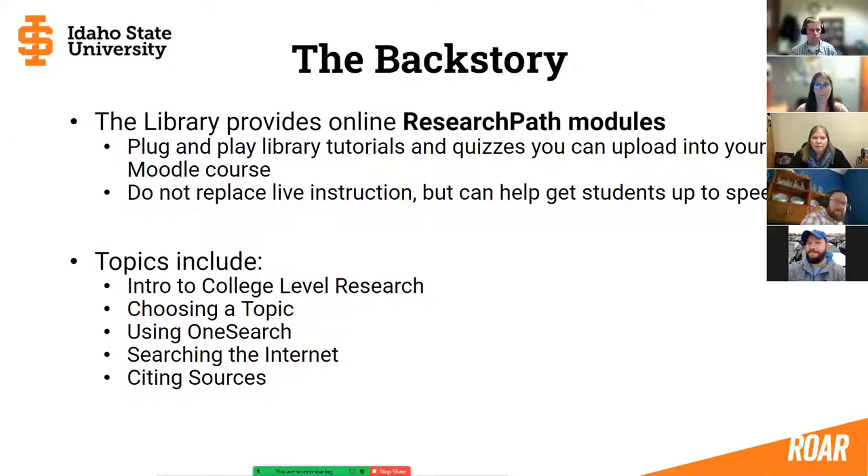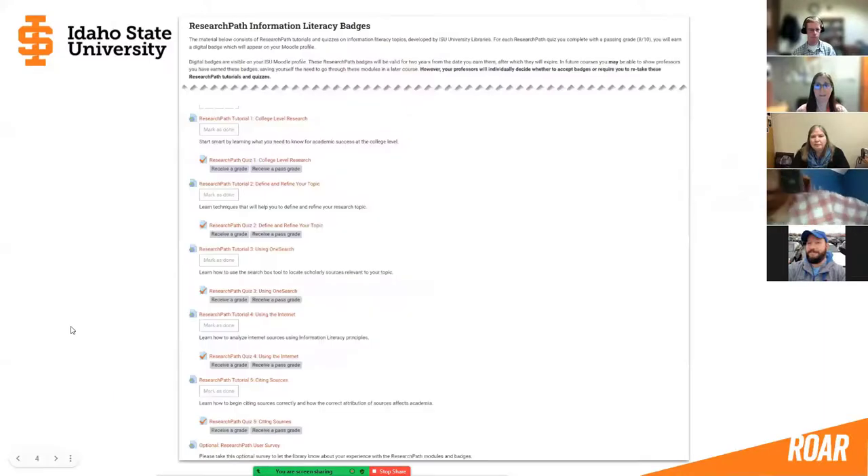The backstory is that the library provides these online research path modules. They are plug and play — tutorials and quizzes that you as faculty can import into your Moodle ISU courses. They don't replace live instruction, but they can help get students up to speed and provide a refresher. Topics include intro to college-level research, choosing a research topic, using OneSearch, searching the Internet, and citing sources. This is just a screenshot of the research path modules — each module links to the university library's website and includes a quiz.